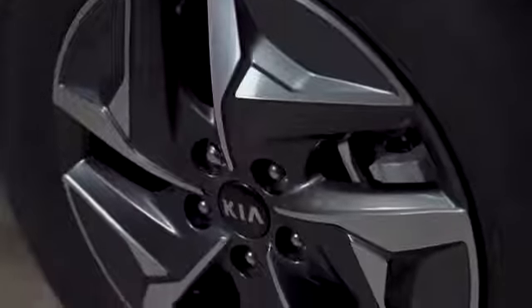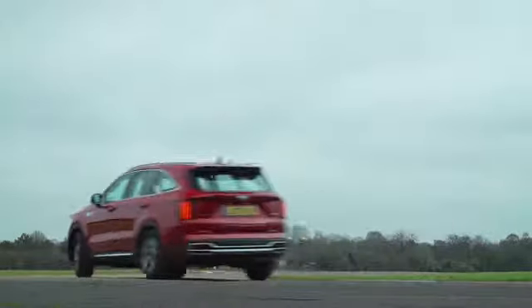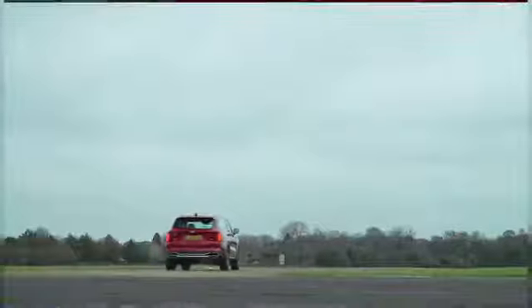Comfort is another Sorento strength, especially if you go for the entry-level 2 trim. This comes with smaller wheels and more forgiving tyres than the pricier versions. The steering allows you to place the car confidently on country lanes, but it's also easy to twirl at town speeds.